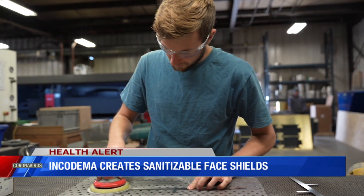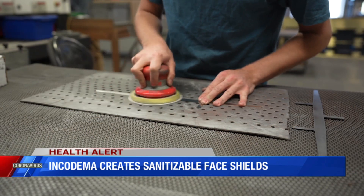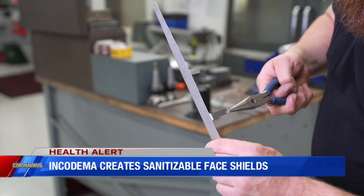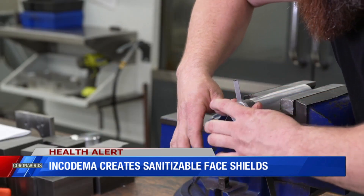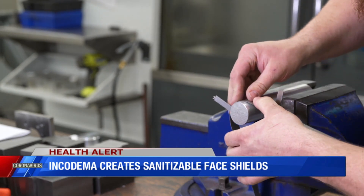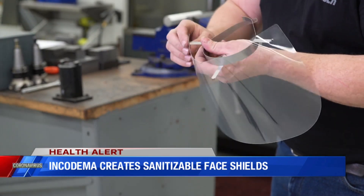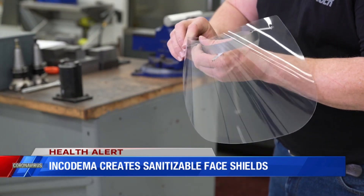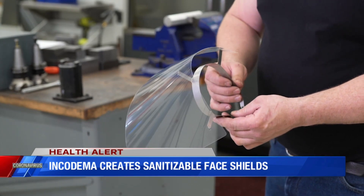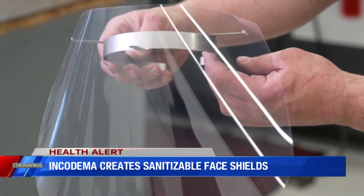Their usual customers are companies looking for prototypes made in a hurry. The team looked at what a lot of people are doing, and as helpful as they are, many of the face shields out there are usually only one-time use. The 3D printed kind usually don't hold up much beyond two or three sanitations because the plastic gets brittle. The nice thing about this design is that both the band and the plastic shield are removable, so you can separately sterilize them and reuse them over and over — you don't have to continuously go back out and look for new face shields.